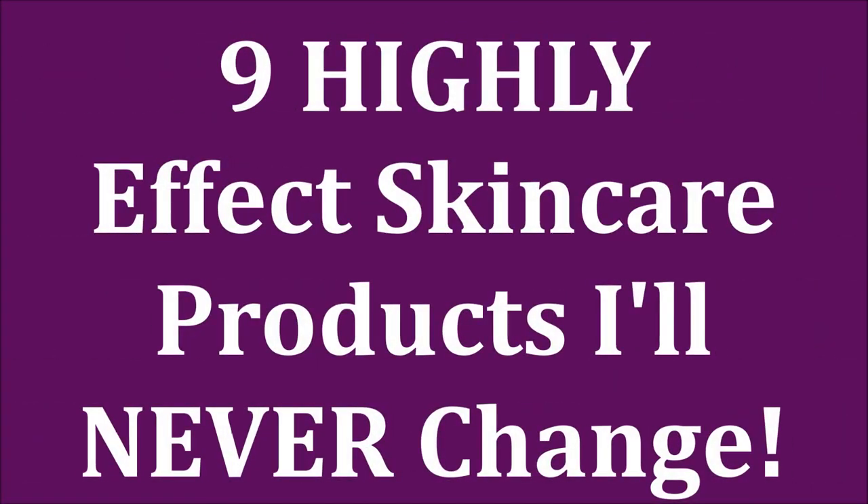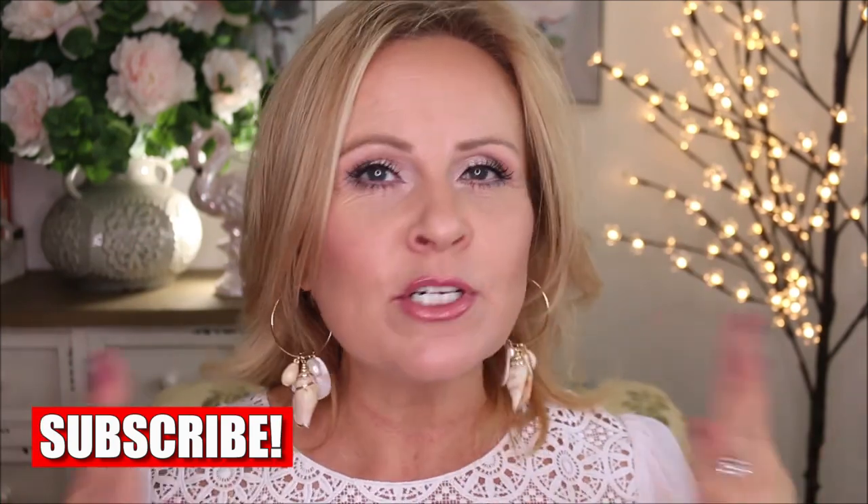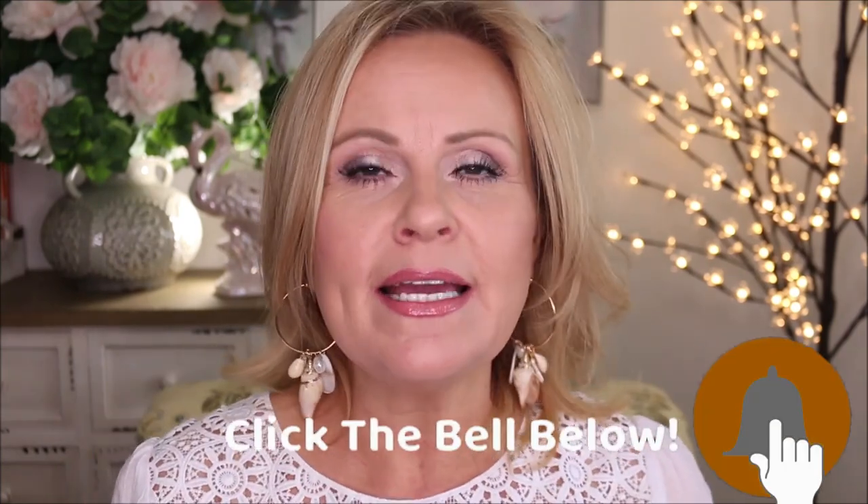I started my skincare routine about six years ago when I started my YouTube channel, but these products have made their way into my skincare routine and these are the ones that I will never ever be without. Today I am sharing with you a few of the products that I feel like have come into my skincare routine and have stuck — they're not going anywhere. I purchased them over and over again and I really feel very passionately about all of these.